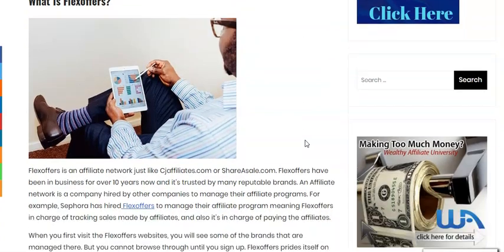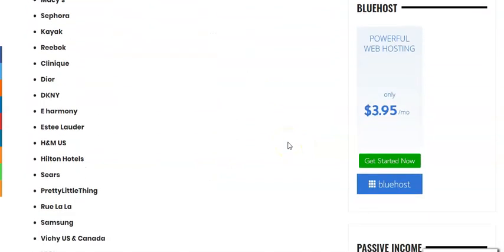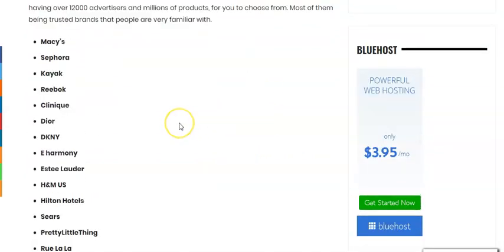I just want to walk you through this blog post that I wrote and show you a small list of the things that they have there and some of the products that you could actually promote with your blog. As you can see here they have Macy's — as you know Macy's is a big place where you can find all kinds of products including beauty products and skincare — and you have Sephora. I do promote Sephora using Flex Offers, and you have Clinique, you have Dior, and you have DKNY, and even Estee Lauder.